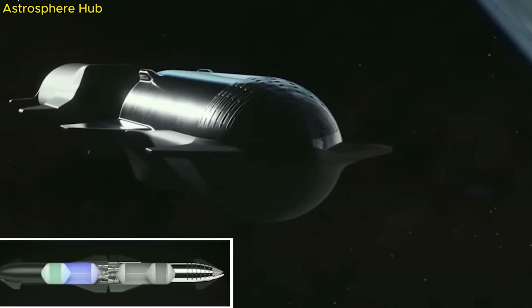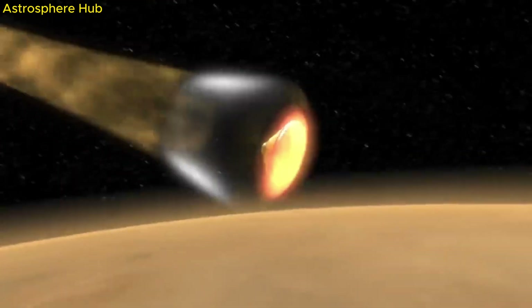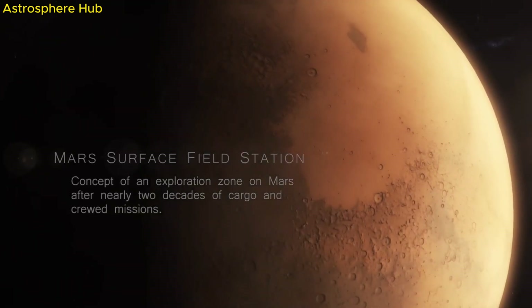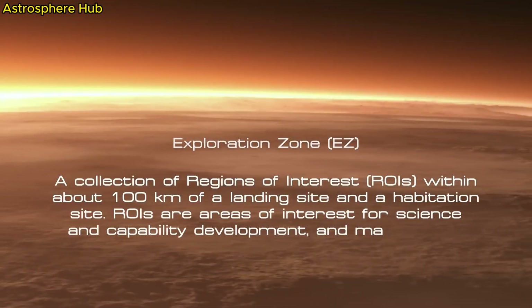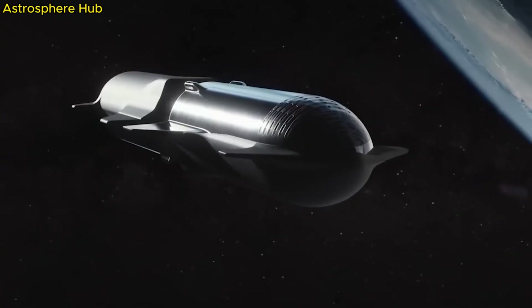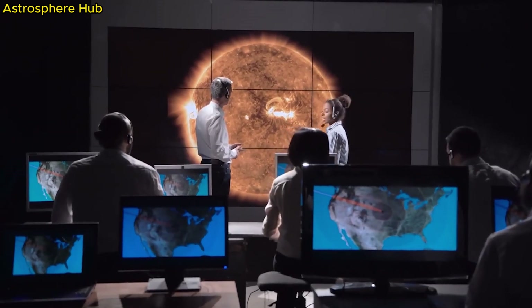The four solid rocket boosters use up all their fuel first. At 1:49, they are jettisoned, or separated, from the rocket. At 3:27, the payload fairing is jettisoned, which exposes the spacecraft. Next, the main booster runs out of fuel. At 4:28, the main booster is separated and falls back to Earth. This is called the centaur stage.